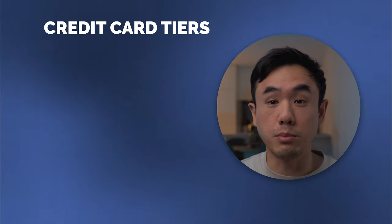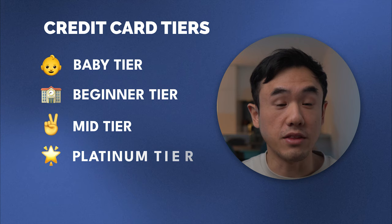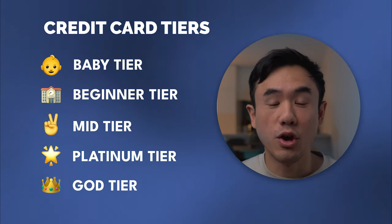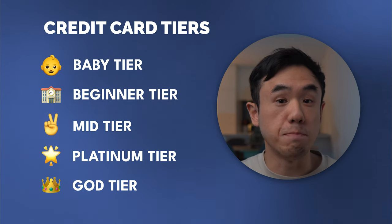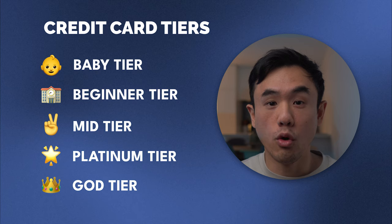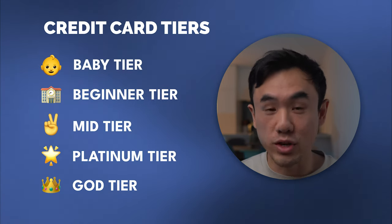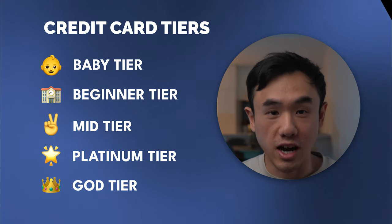To help break up this video, I'm going to be breaking it down into five different tiers. The first tier is the baby tier — the little baby emoji you see over there. We then move up to beginner credit cards, then mid-tier cards. After that, we go to the platinum tier where things start to get really fun, and then lastly the god tier cards.